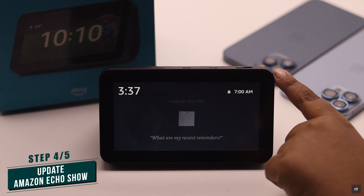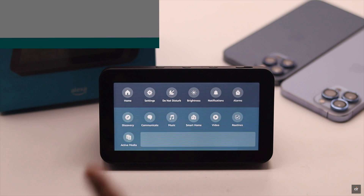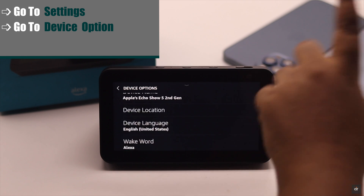If your Amazon Alexa is not up to date, then you might have a problem with the camera. To fix it, go to Settings, then go to Device Options, and scroll down to the bottom.